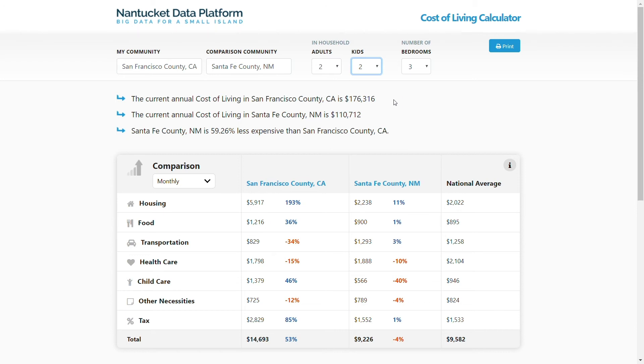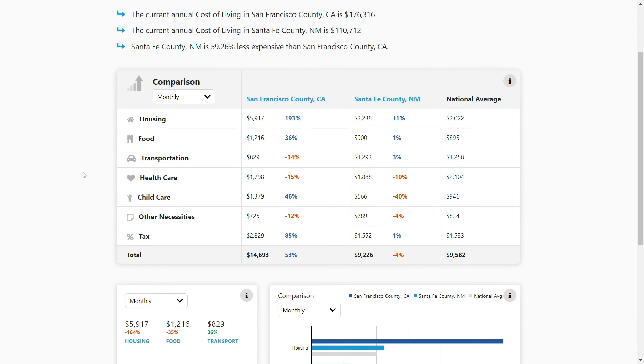Based on the comparison communities, the household size and number of bedrooms, our calculator will generate a dollar-based estimate for both counties. In this example, Santa Fe County is 59.26% less expensive than San Francisco County.